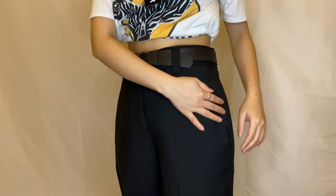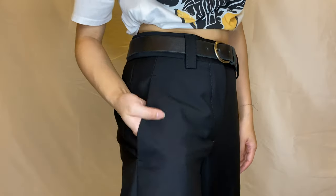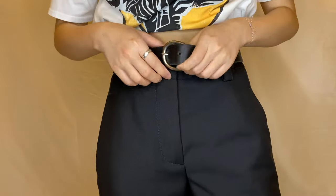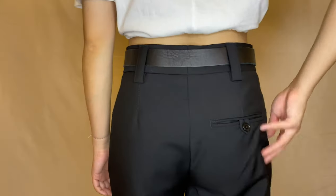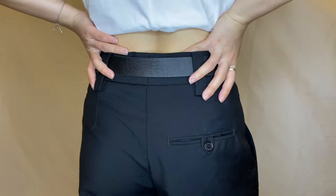My next favorite trousers are these Acne Studios pants. There's no need for me to introduce Acne Studios — they sell one of the best essential black trousers, high quality with an amazing cut. However, they are pricey, so I urge you to wait for the sale to purchase, like I did. They are definitely worth the investment.